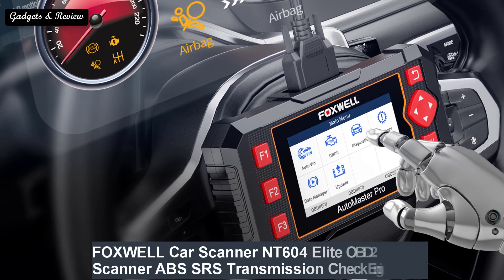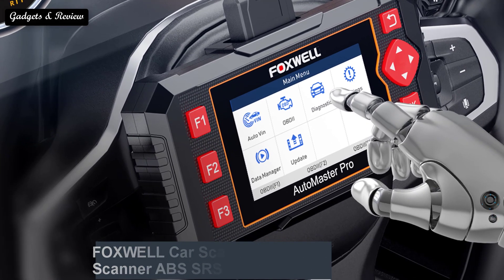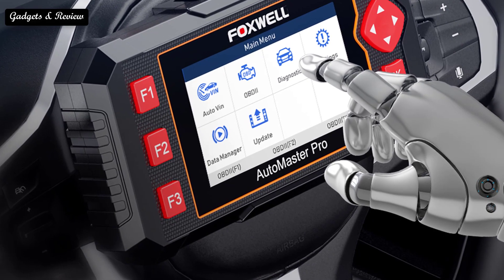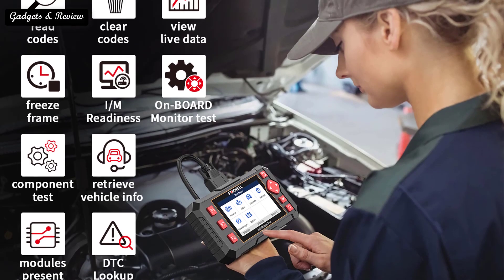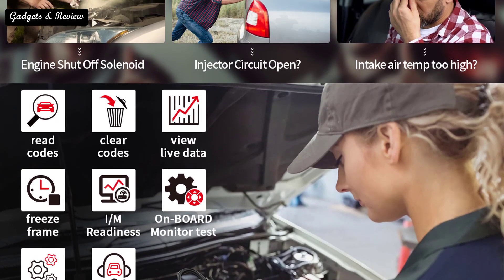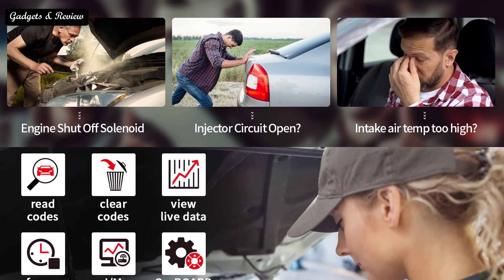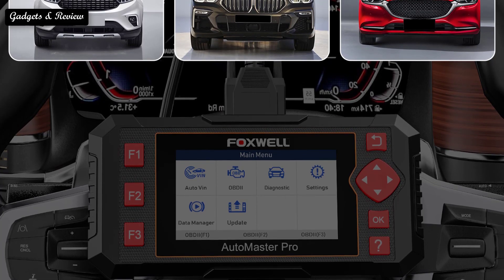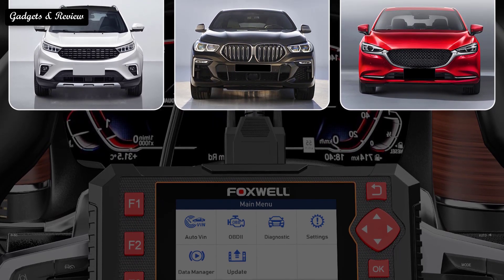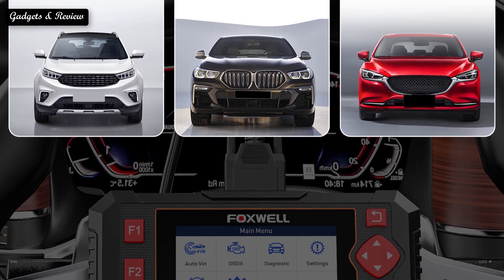Number 4: Foxwell NT604 Elite OBD2 scanner — ABS, SRS, transmission, check engine code reader, OBD2 auto car diagnostic scan tool. Get the NT604 Elite to do your own diagnosis work instead of taking your car to a repair shop. It performs fast scanning and detection on your car and troubleshoots problems in seconds. Additionally, it will help you turn off the warning light after you fix the issue. You essentially get two scanners: an OBD1 code scanner and an OBD2 scanner for ABS and SRS.